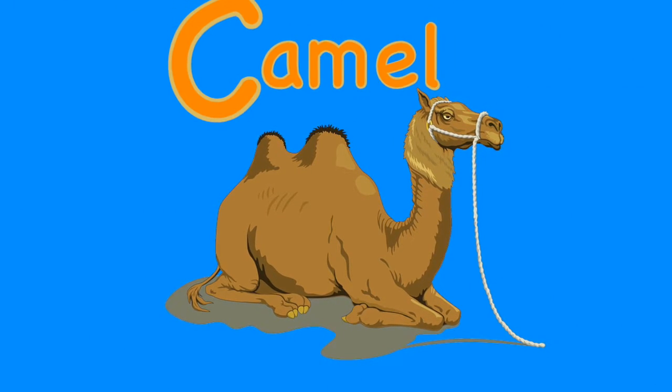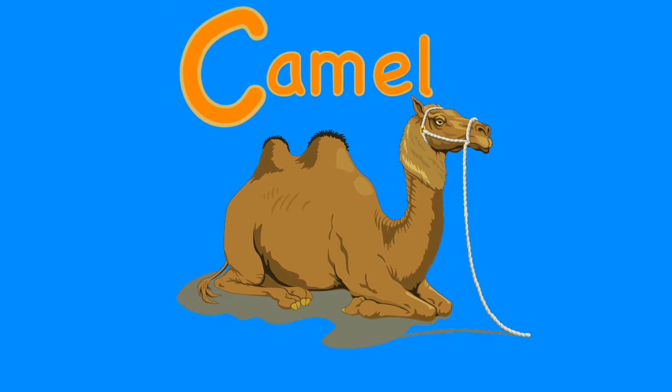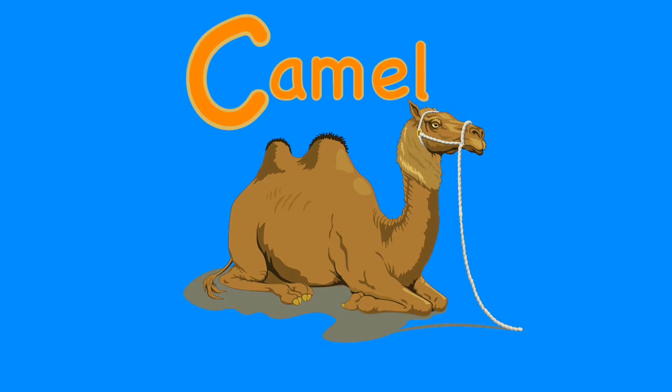C is for camel. Camels are large mammals that live in dry areas. The camel's hump is filled with fat.